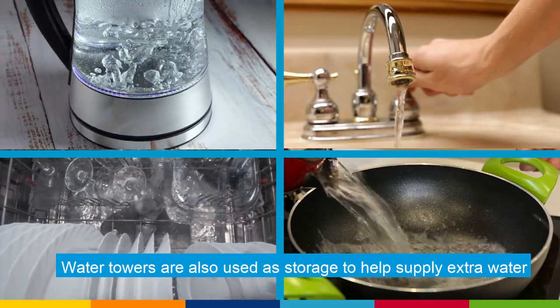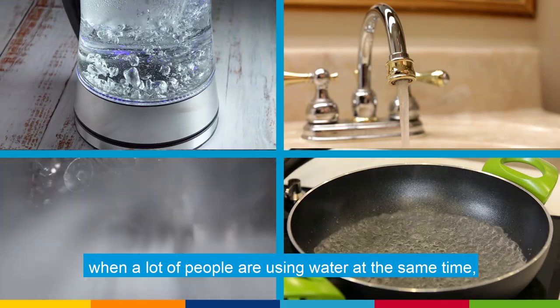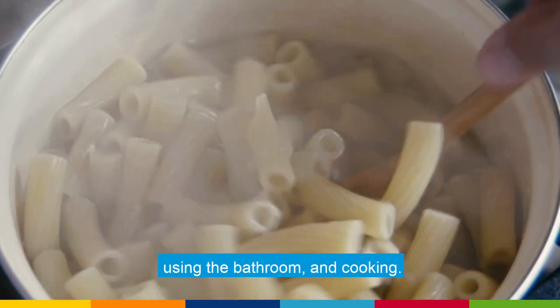Water towers are also used as storage to help supply extra water when a lot of people are using water at the same time, like in the morning and evening when people are taking showers, using the bathroom, and cooking.